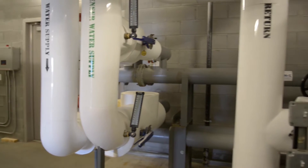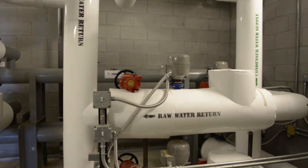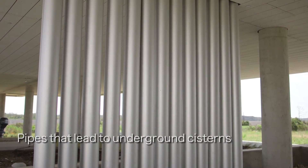Water efficiency is an important component of any LEED or green building. We achieved greater water efficiency in several ways. We collect 48,000 gallons in cisterns from the roof of the research building, and we use that water for outdoor purposes such as washing boats.